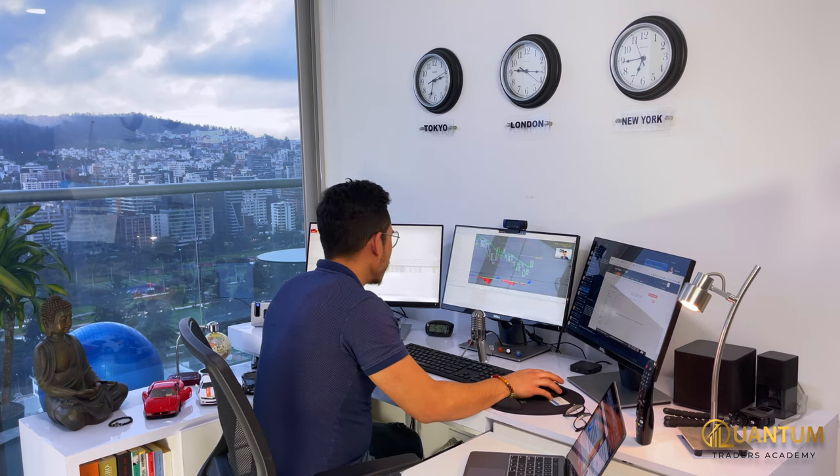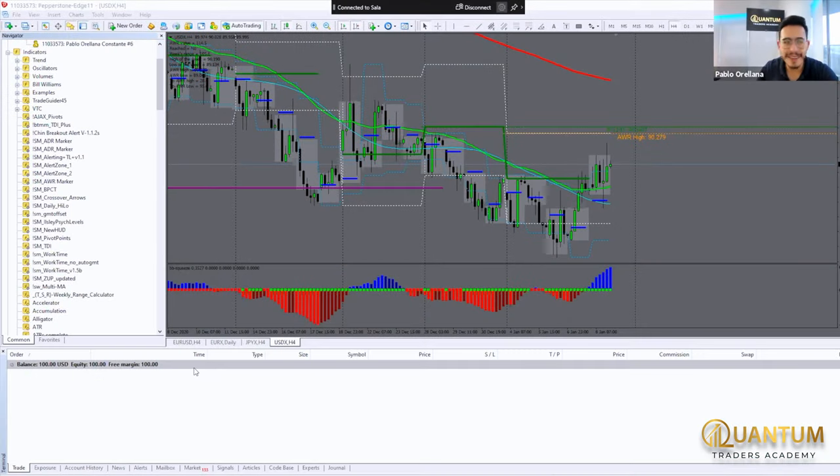Como podrás ver en la pantalla, he procedido a abrir la cuenta de $100,000 que te he comentado anteriormente. La cuenta se abrió en el broker Pepperstone, un broker auditado que se encuentra en Australia. Se puede ver aquí que está en mi nombre. Es una cuenta real de $100,000 abierta en MT4 con un apalancamiento de 1:500.